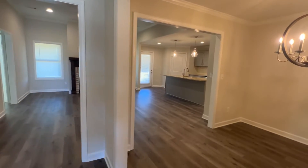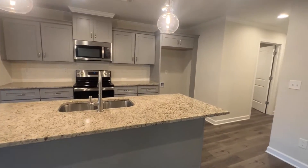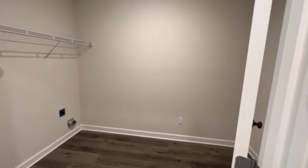This spacious open floor plan is perfect for any gathering. The kitchen features a large island with granite countertops and modern light fixtures, with a conveniently located adjacent laundry room.